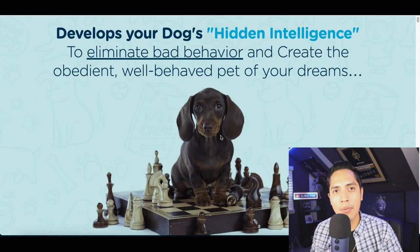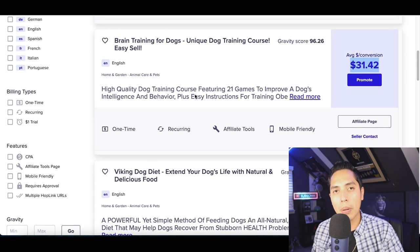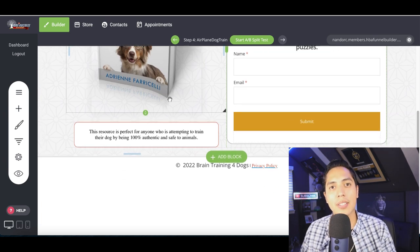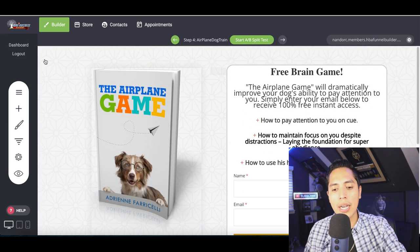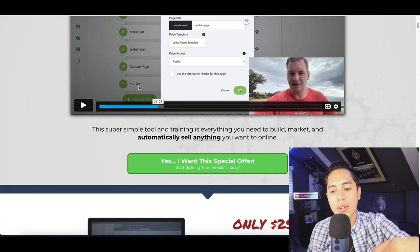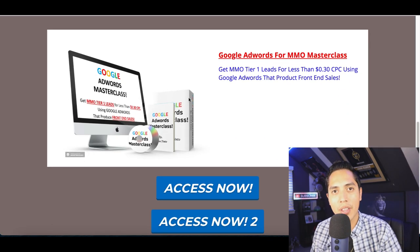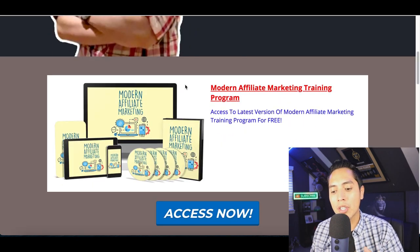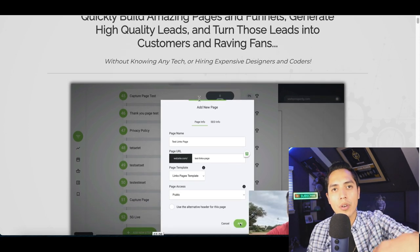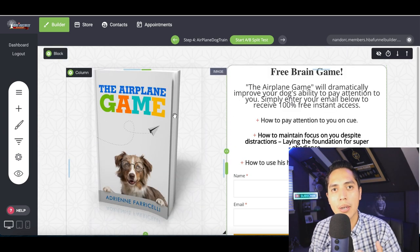After people sign up for the free product, they go straight to the website that's going to pay us — where they can buy the dog training course through ClickBank. You're using this website builder to build a site for the freebie that gets people to sign up. If you want access to this website builder, it's the first link in my description. Sign up and I'll also give you my free bonus page with additional free trainings to help you start making more money.